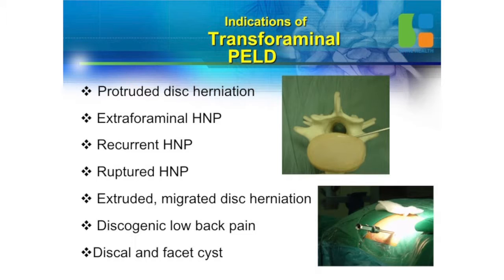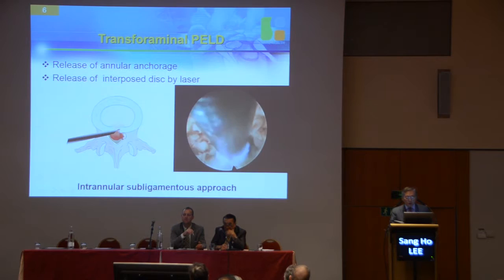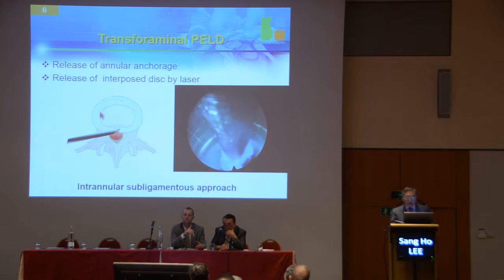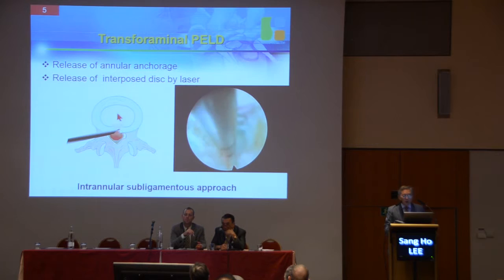Indication of transforaminal PLD includes protruded disc, extra-foraminal disc, recurrent disc, and migrated disc herniation. A new development is that you can also treat back pain only with this technique. If your patient has back pain, don't do open discectomy — do endoscopic treatment, then back pain improves. Because it's intra-annular sub-ligamentous approach, the scope stays intra-annulus, not intra-discal, so it can treat the free nerve endings and kill the pain fibers.